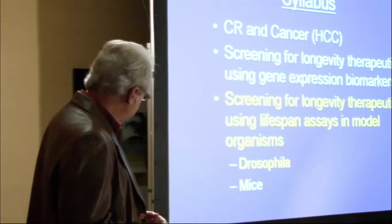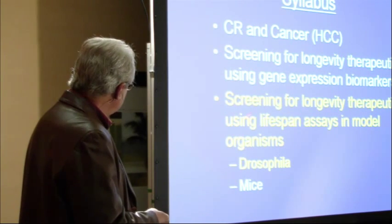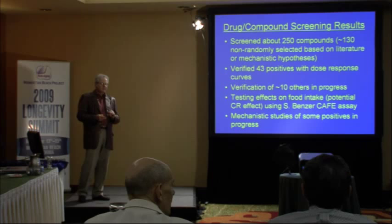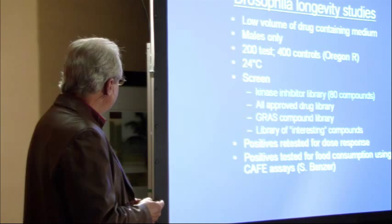We were happy about those results and we're following up on them. Now, what about the direct screening for effects on lifespan? We've used Drosophila to do that. Through a lot of work, we've developed a very low volume way of screening drugs, so we can buy chemical libraries and screen them through our Drosophila screening assay for lifespan effects, giving us rapid throughput identification of drugs and their effects on lifespan.